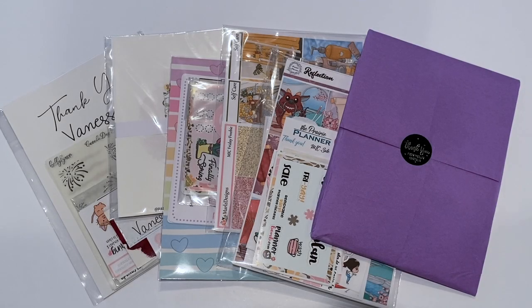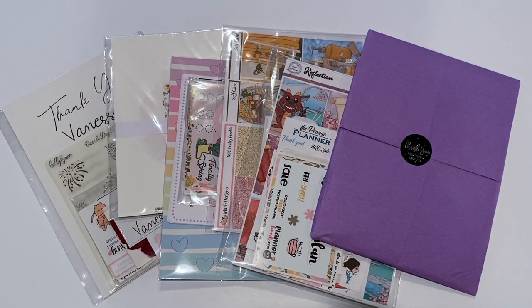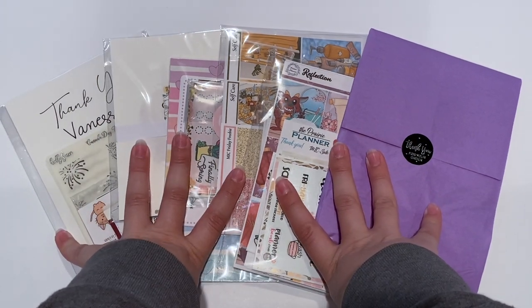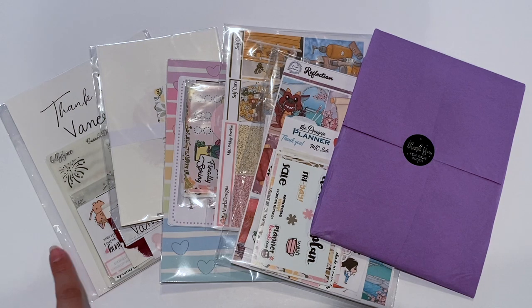Hey guys, welcome back to my channel. Today's video is another haul — haul 3 out of 3 for the past 3 weeks. You guys have been watching hauls on my channel and you guys have loved it. I'm so happy with all the positive feedback. But this is the final haul for a little bit. It is my Made in Canada sale haul and it is a little bit smaller. I used to go crazy, but I'm trying to shop a little less and save money.